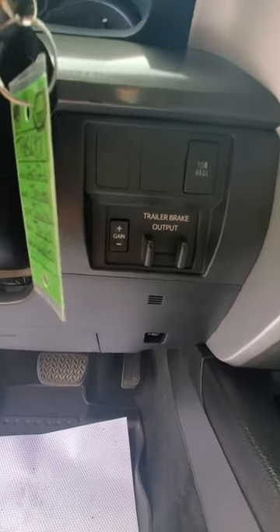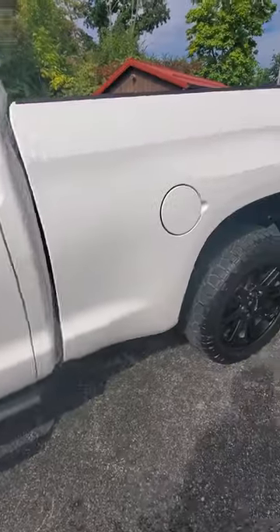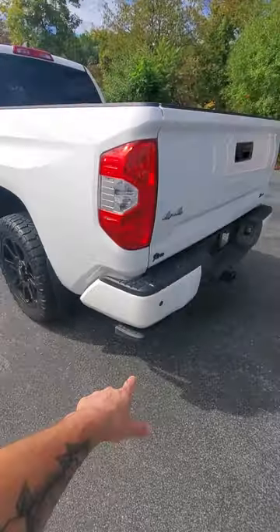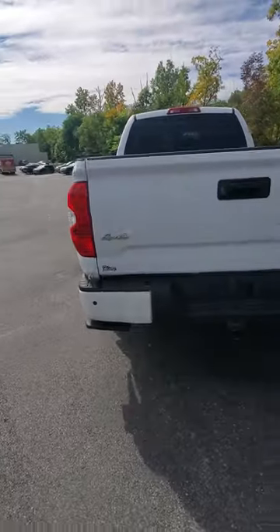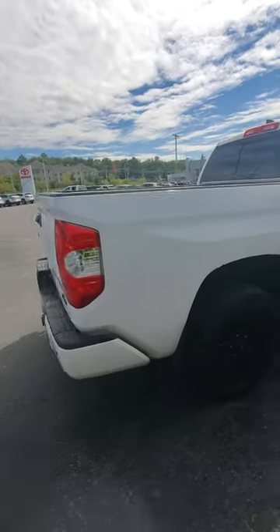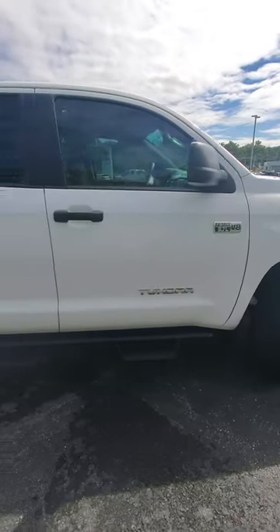Trailer brake controller, it's all set up to tow, decent set of tires on it, you got a bed step right there, not a ding or a dent on it, super well-kept, really beautiful truck.